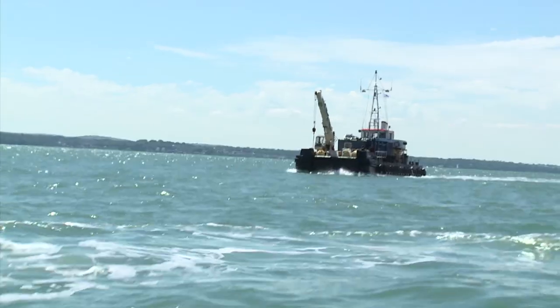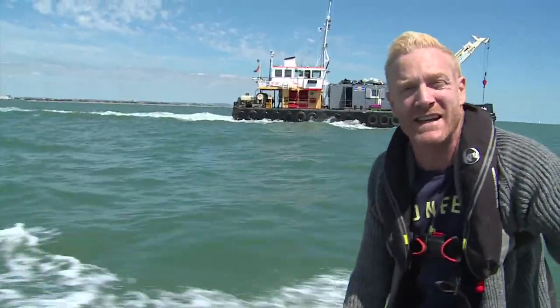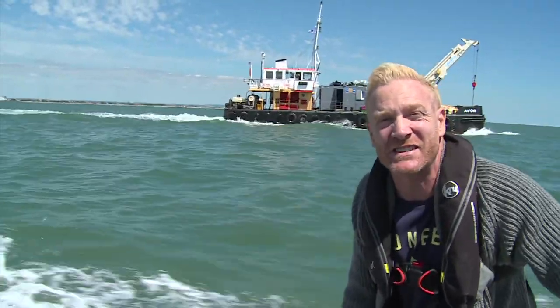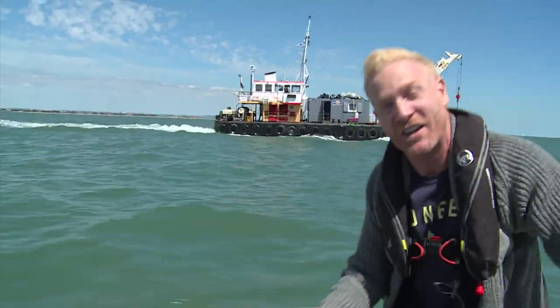Over 200 years ago, three miles off the coast of Portsmouth, HMS Invincible, a warship commandeered from the French, ran aground and sank. Along with its treasure, it's remained here in the Solent ever since, until now.